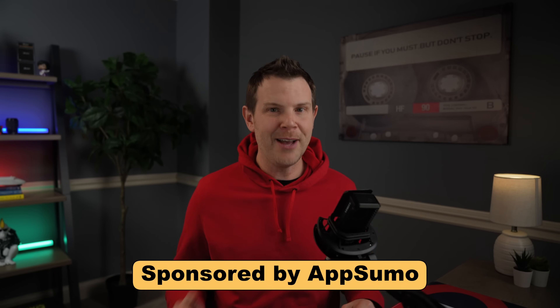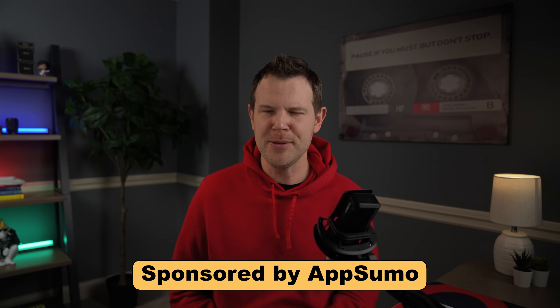Now this all sounds great, but how well does it work? That's what I'm here for. My name is Dave and I review lifetime deals every single day of the week. I'm going to be putting Crispy through its paces and I'll tell you whether I like it or not.